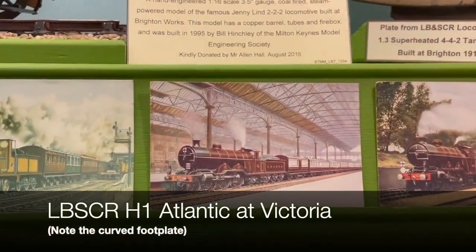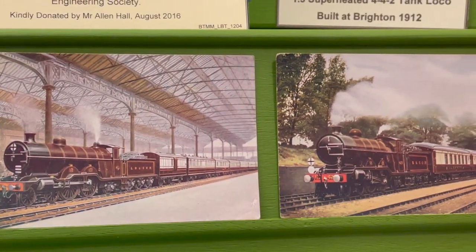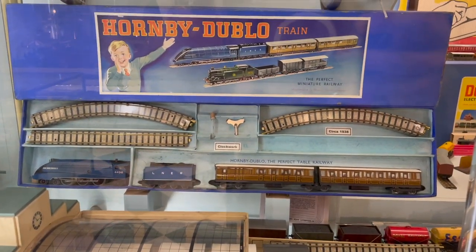And yet another H1 Atlantic — this time a Victoria. H2 on the right-hand side there. Some Hornby Double-O. That's an awesome set here — I would definitely want one of those for Christmas.